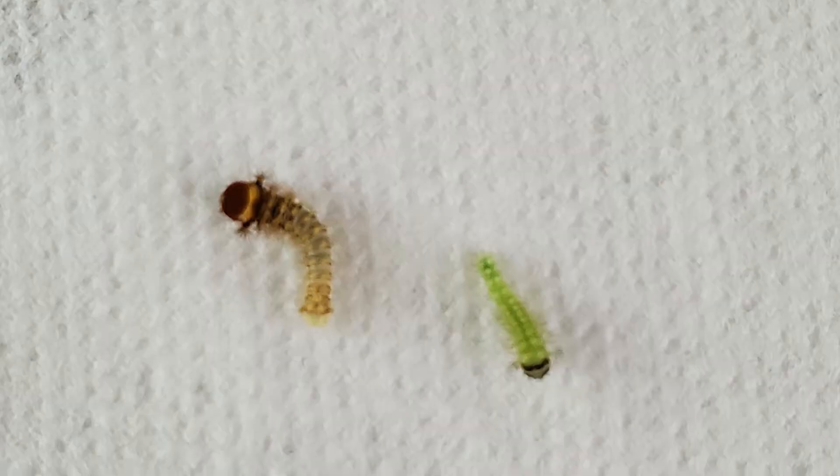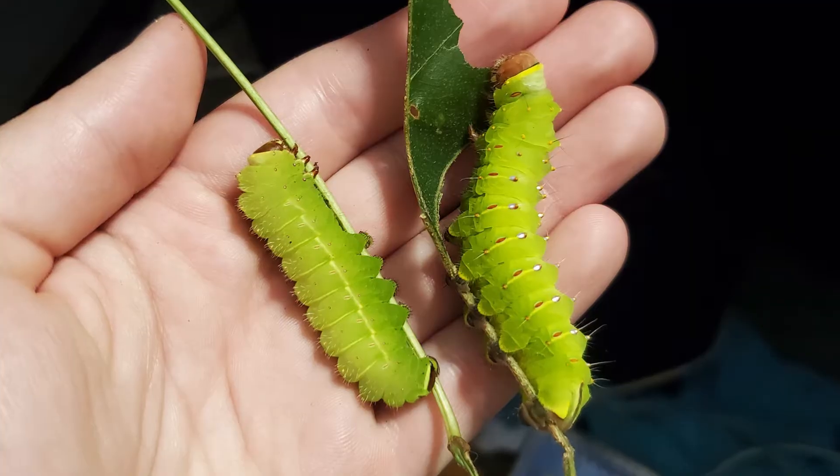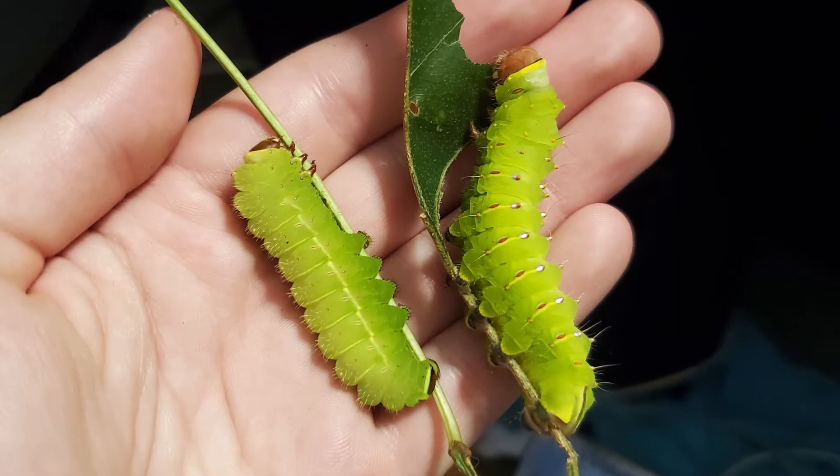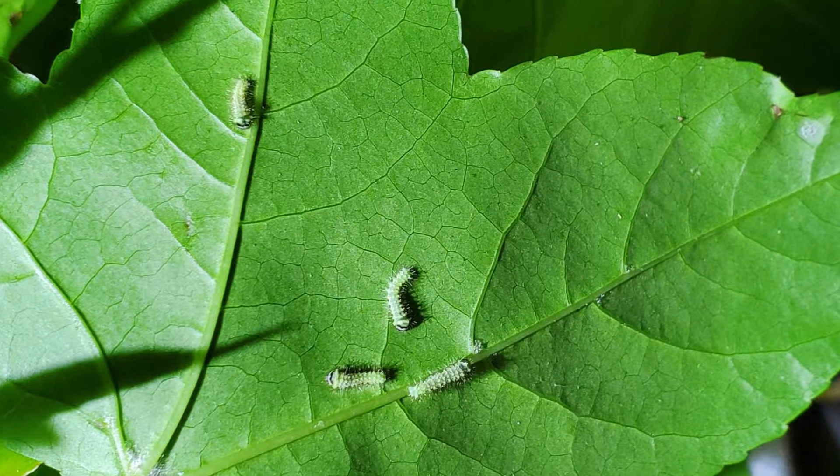If you're even luckier you might be able to find some eggs or caterpillars and raise these moths yourself. It's a fascinating process, so let's take a look at their life cycle. Luna and Poly caterpillars are actually quite similar in appearance and they're often mistaken for one another. If you were to find one of these caterpillars in the wild it might be difficult to determine exactly which one you're looking at, but there are some differences to look for.